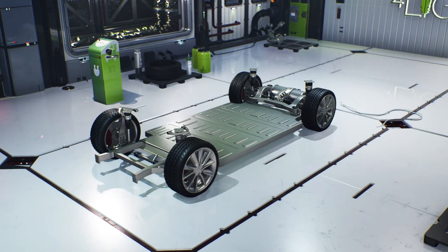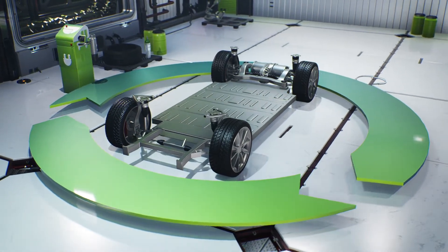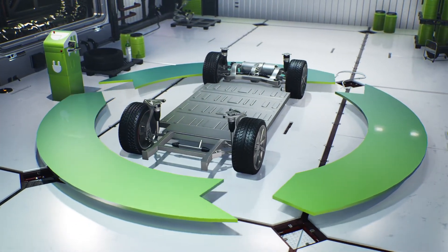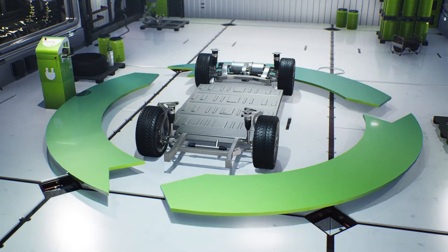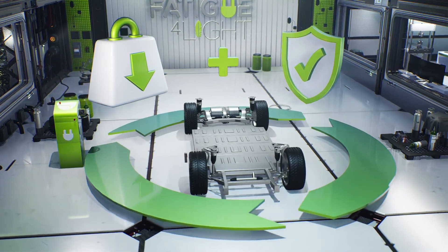Based on eco-design and circular economy values, Fatigue for Light aims to boost the use of lightweight materials adapted to the chassis parts of electric vehicles, enhancing weight reduction while increasing vehicle safety.